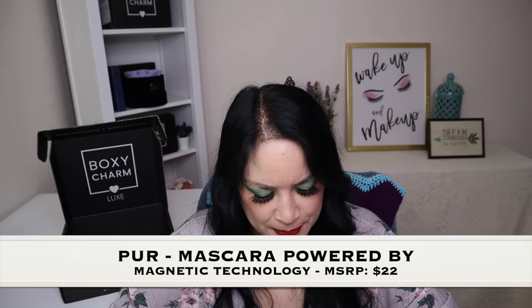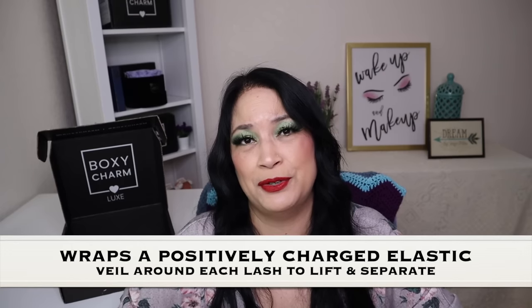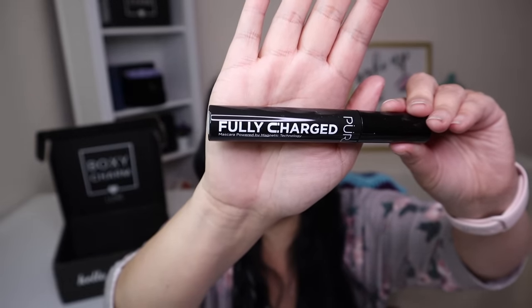The next item is from Pure Cosmetics and it's called the Fully Charged Mascara, Powered by Magnetic Technology, with a manufactured price of $22. I'm not going to open it right now because I need to use up my other products first, but I'm looking forward to using this.